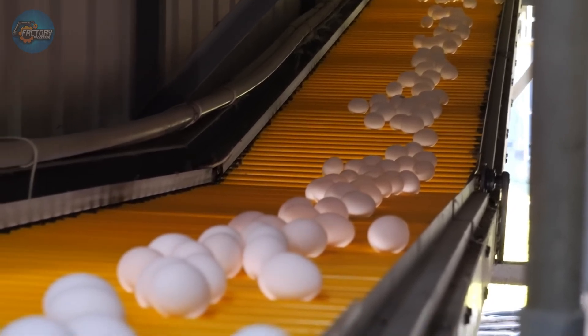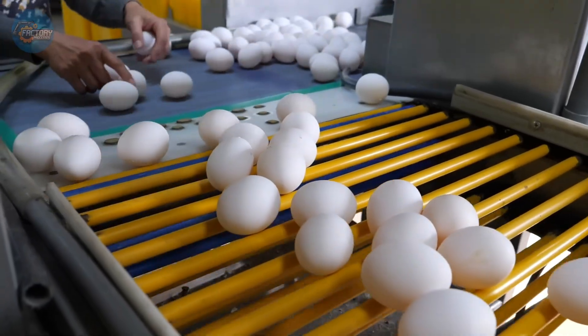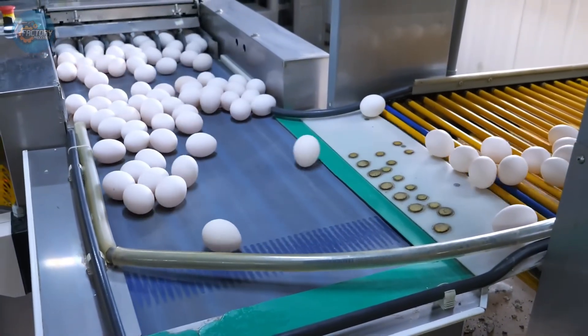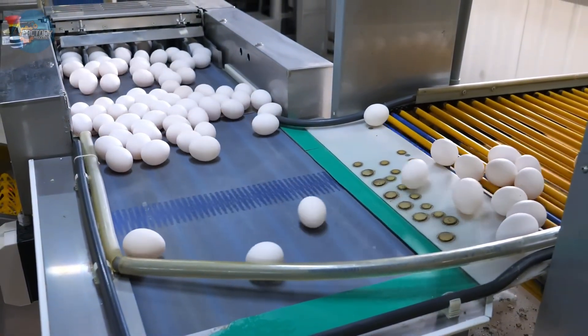So, what do you think? Do you prefer the American approach, or do you lean toward Europe's room-temperature eggs? Let us know in the comments.